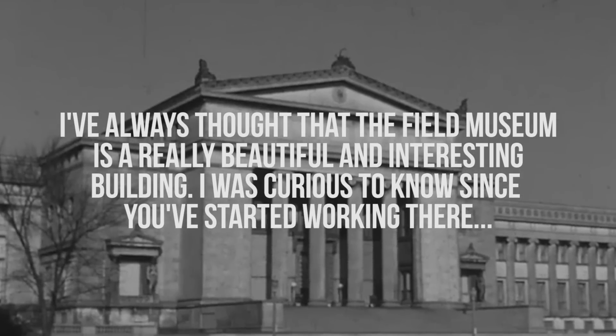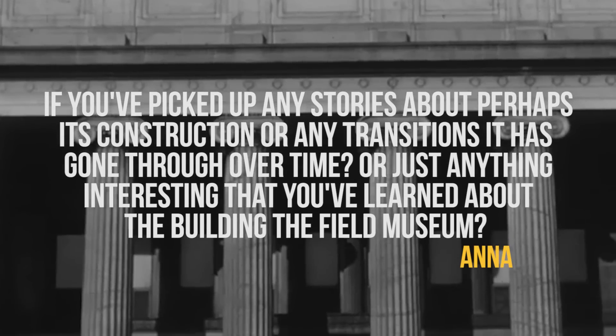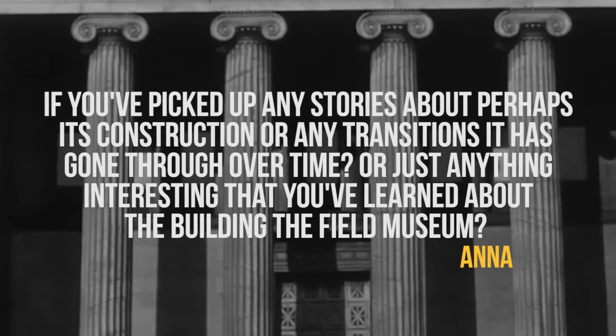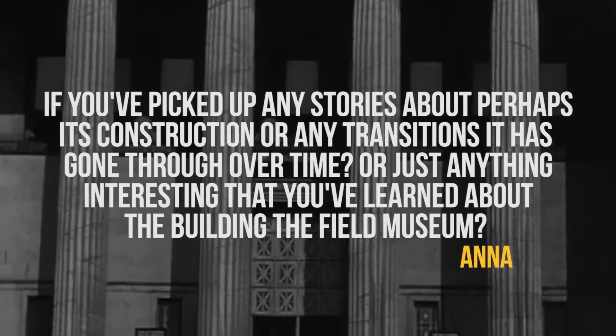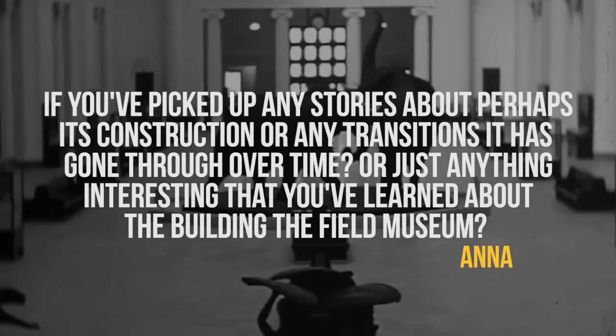I've always thought that the Field Museum is a really beautiful and interesting building. I was curious to know if, since you started working there, you've picked up any stories about perhaps its construction, or any transitions it's gone through over time, or just anything interesting that you've learned about the building. Well, this topic could be an episode in itself, but here's the short version.